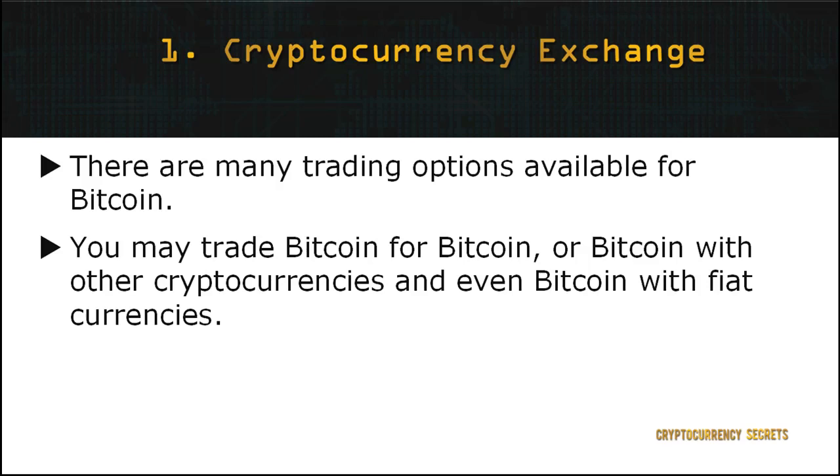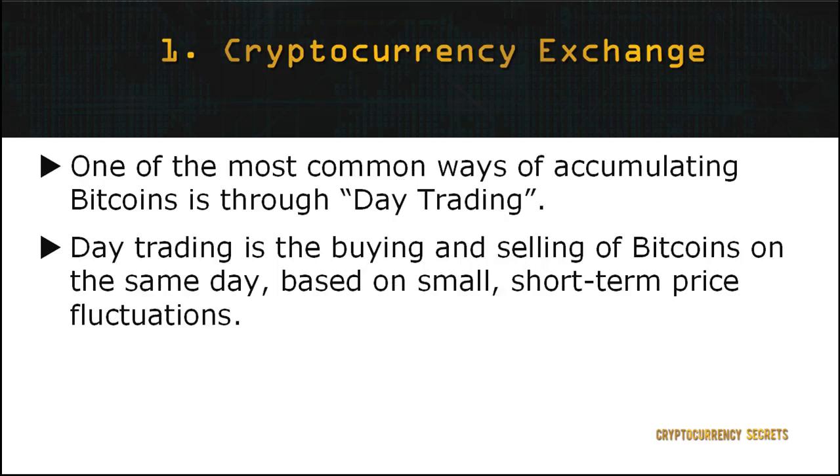As mentioned in the previous modules, there are various forms of trading or exchange options available for Bitcoin. You may trade Bitcoin for Bitcoin, Bitcoin with other cryptocurrencies, or even Bitcoin with fiat currencies. Ensure you have equipped yourself with the knowledge required to start exchanging Bitcoin so you know the risks involved and how much you need to invest as a beginner. One of the most common ways of earning Bitcoin through trading is day trading — buying and selling Bitcoins on the same day based on small, short-term price fluctuations. When you observe the market and notice that the value of Bitcoin is going up, it's a good time to purchase some Bitcoins and sell them right away after you've made your profit.